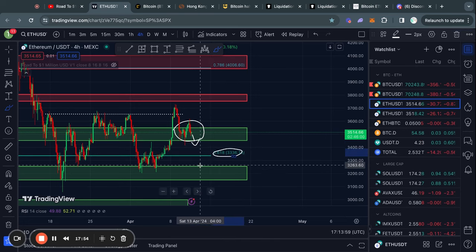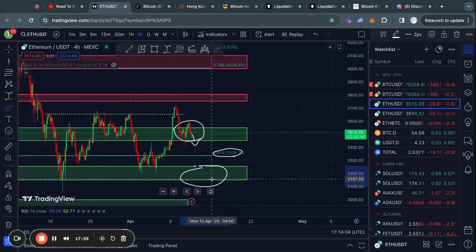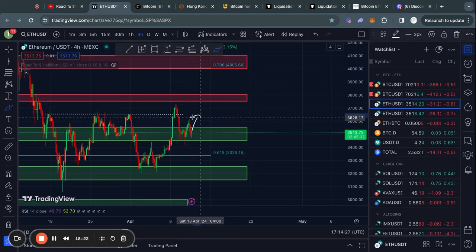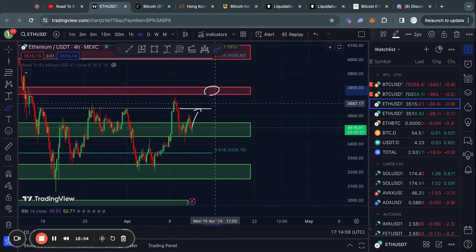In the case that Bitcoin dumps to the downside, first of all there's a little bit of support at 3,330 but then below that there's another big level of support from about 3,250 down to 3,150. On the flip side, if Bitcoin continues to break out to the upside then Ethereum will go along with it — first resistance is at 3,650, and then above that there's another level of resistance from about 3,750 up to 3,800.